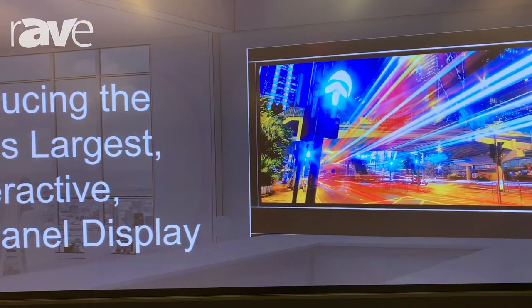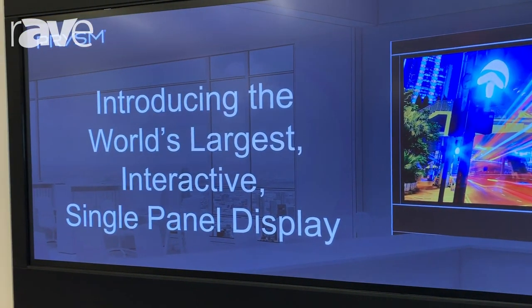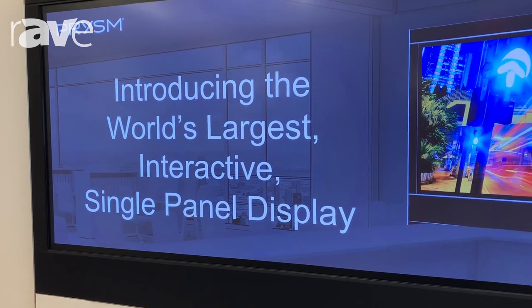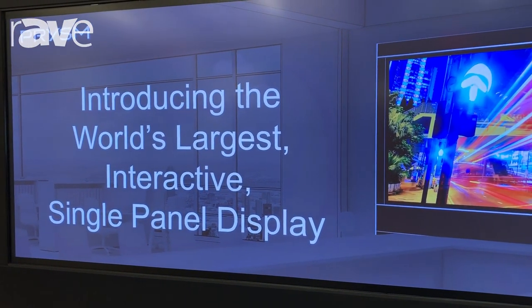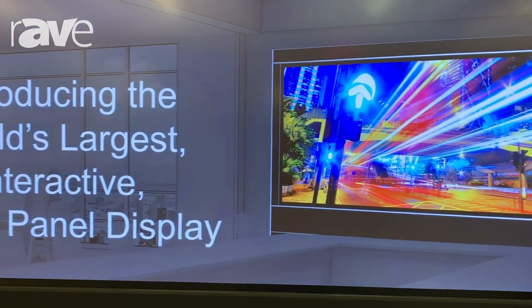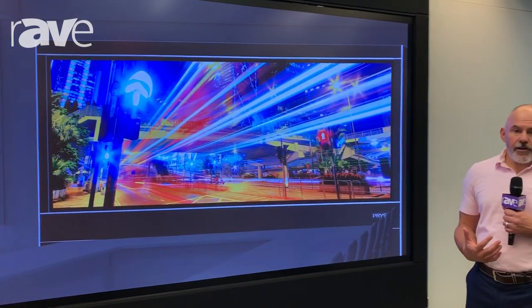It's the world's largest interactive single panel display. Most people are familiar with LED and LCD. What we have is LPD — laser phosphor displays. Some of the benefits of the LPD 6K190 include energy efficiency. A wall this size has the same power consumption as basically a coffee maker.